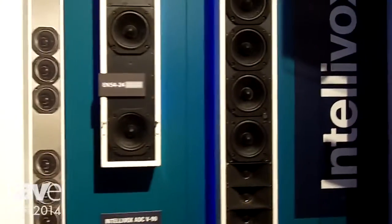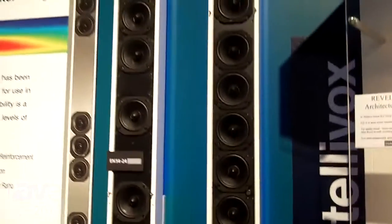Hi, I'm Rick Kamlett with JBL Professional. We're here at the ISE show, and in addition to introducing a number of EN54 certified loudspeakers here at the show, we're introducing our newest line of loudspeakers, the Intellivox line.